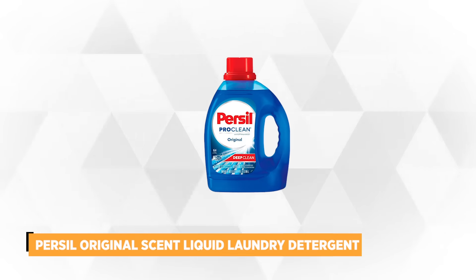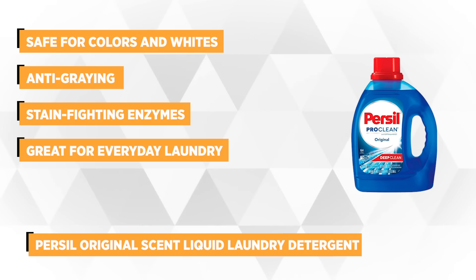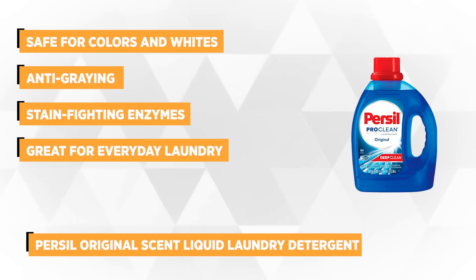Our second pick is the Purcell Original Scent Liquid Laundry Detergent. If you prefer liquid detergent, then Purcell ProClean Stain Fighter won't disappoint. It's considered to do the best job erasing stains, even from cold water. It's zapped coffee and egg from all fabrics, so don't worry if you have a lousy breakfast, because Purcell has your back.